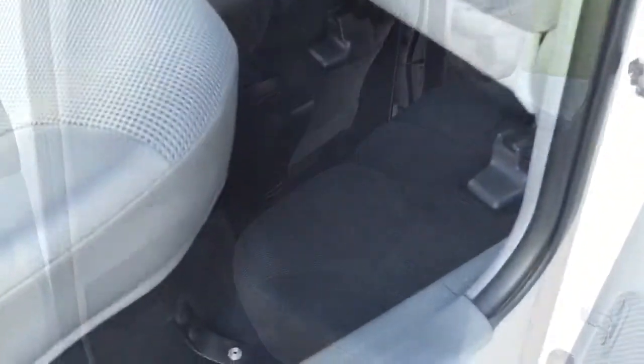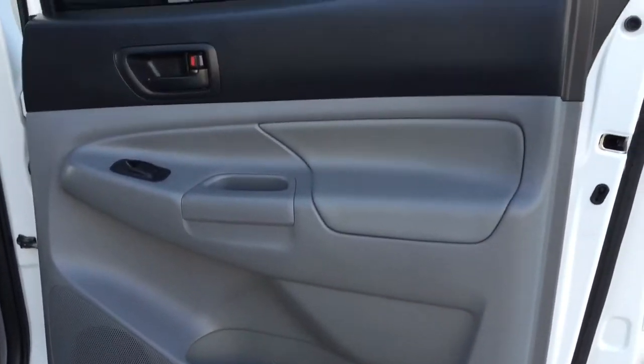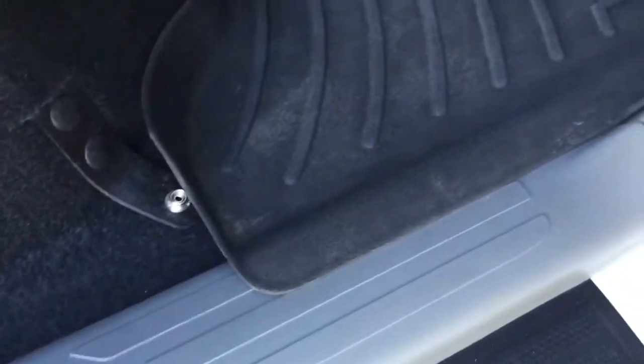There is the passenger side back seat — again showing the carpets, which look brand new. Here's the passenger side back door, and you can see this door is in just perfect condition. Taking a look at the door sill, you can see how good a shape that is.